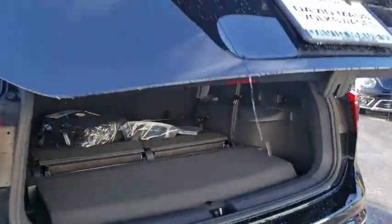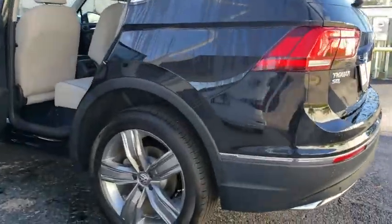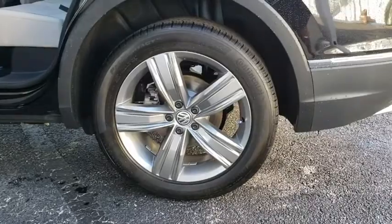Additional features include a leather wrapped steering wheel, adjustable steering wheel, power steering, cruise control, keyless start, floor mats, aluminum wheels, and an auto dimming rear view mirror.